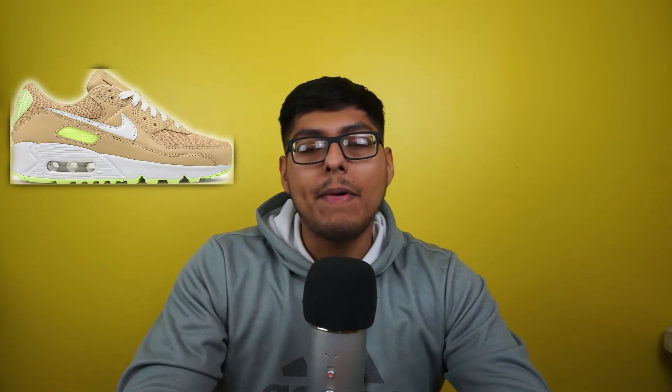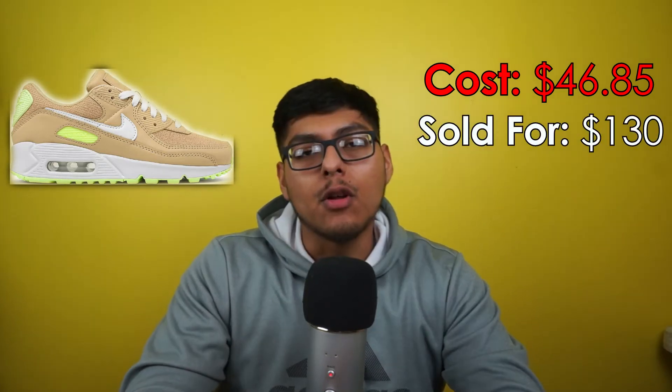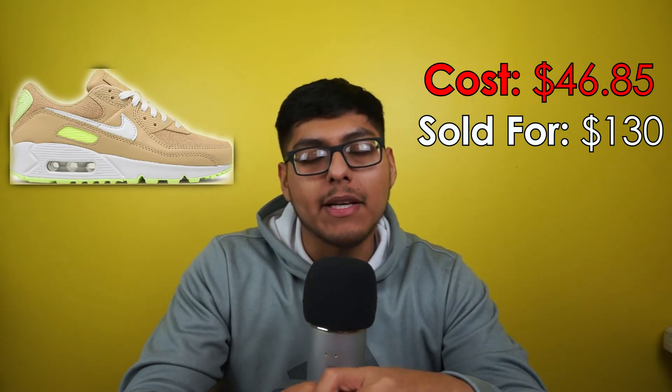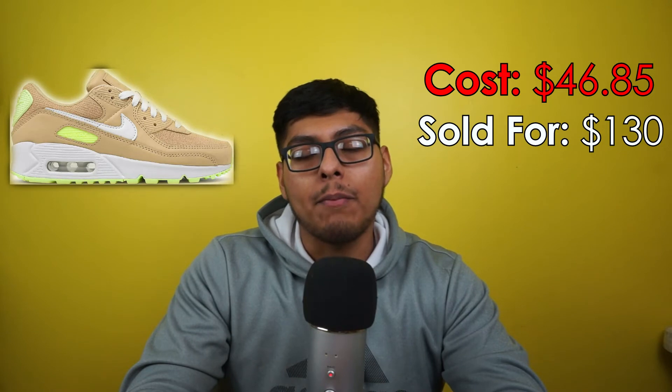Moving on to sell number five — halfway up the list. We got some Air Max 90s, women's size 8.5 in the Sesame colorway — a pretty clean shoe overall. We paid $46.85 at the Nike outlet, refurbished. We sold them on eBay for $100, paid zero dollars in shipping and zero dollars in fees, and we walked away with a profit of $83.14.